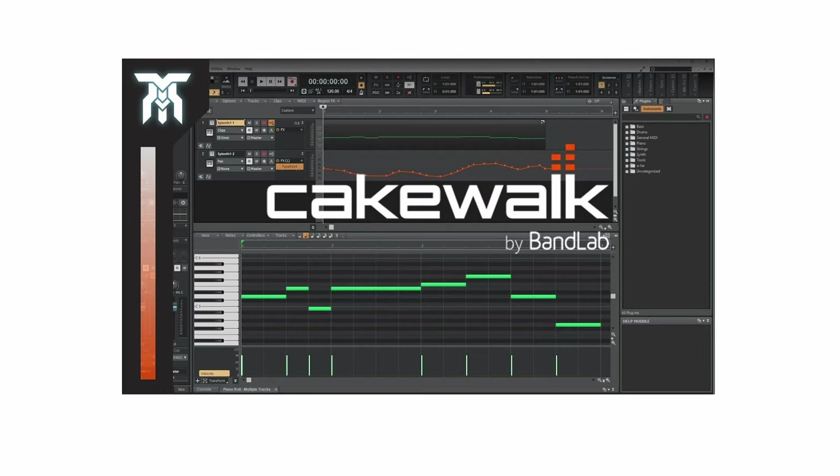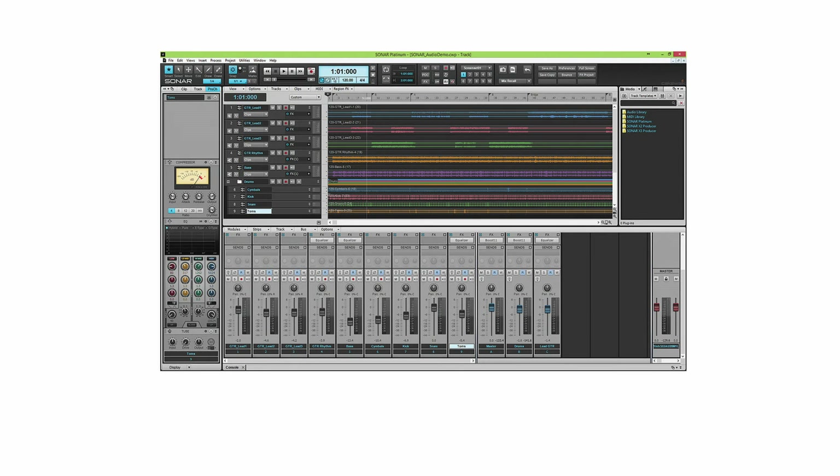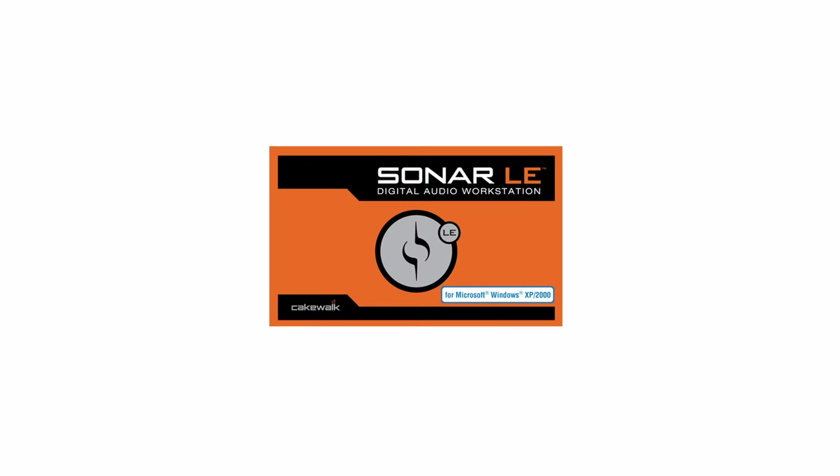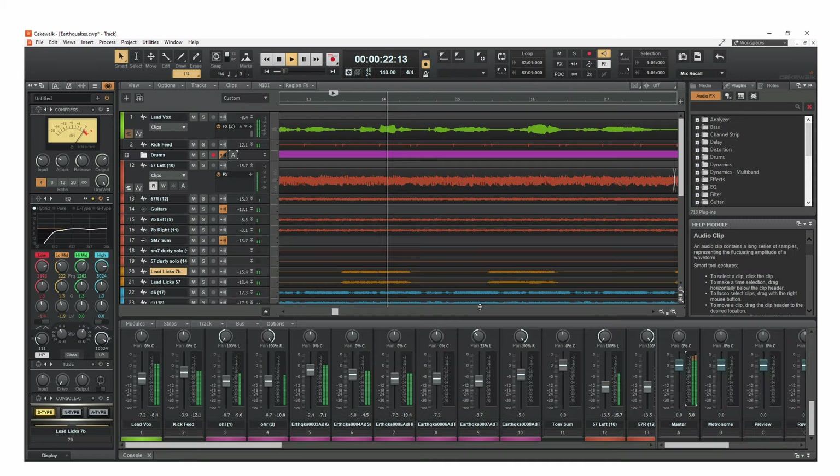Cakewalk by BandLab is a full-featured DAW with an advanced MIDI and audio editing suite, offered for free to all users. Originally known as Sonar, its powerful features make it ideal for underground and indie music production. Initially re-released in 2018, Cakewalk is often used for creating soundtracks for retro-inspired or pixel art games.